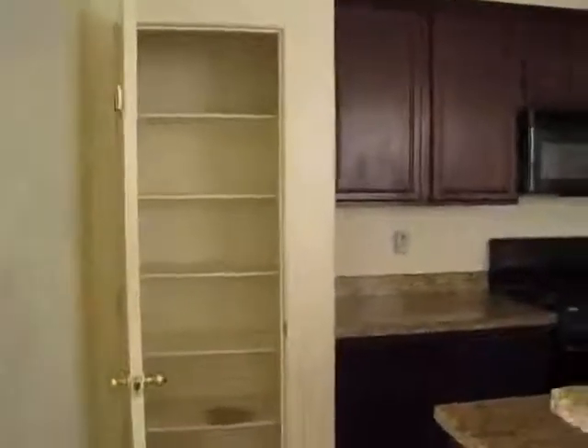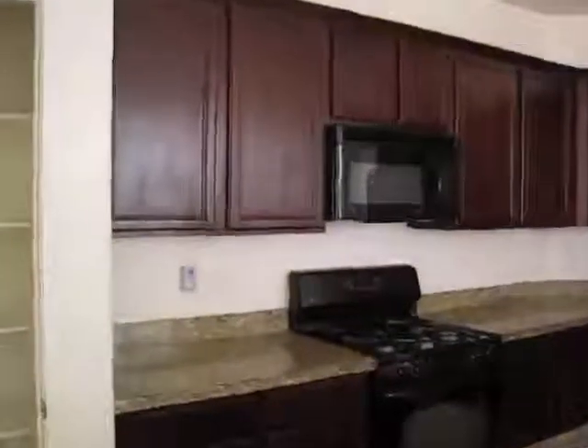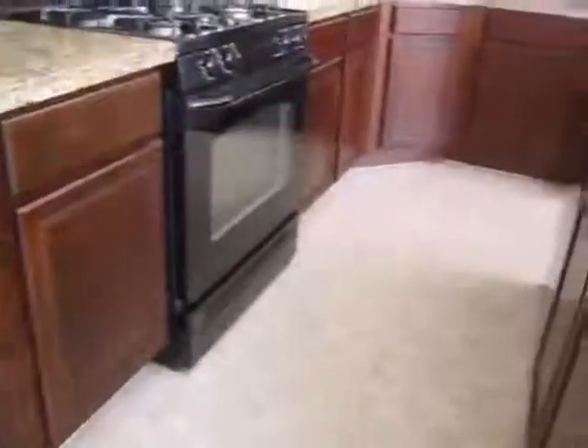There's probably our entertainment nook there. Leading into the kitchen — there's your pantry, microwave, nice cabinets and granite countertops. Vinyl floor. Refrigerator.